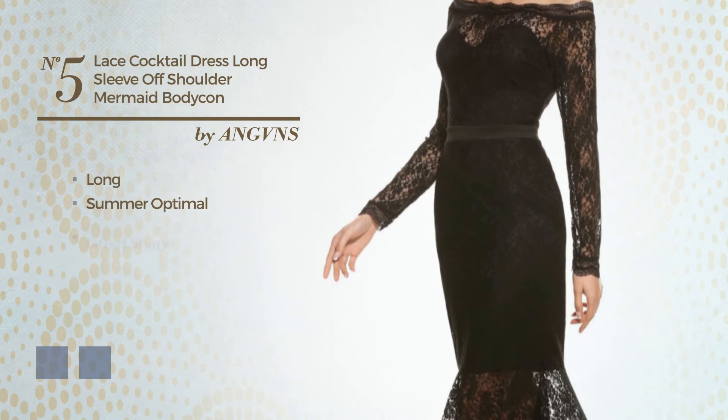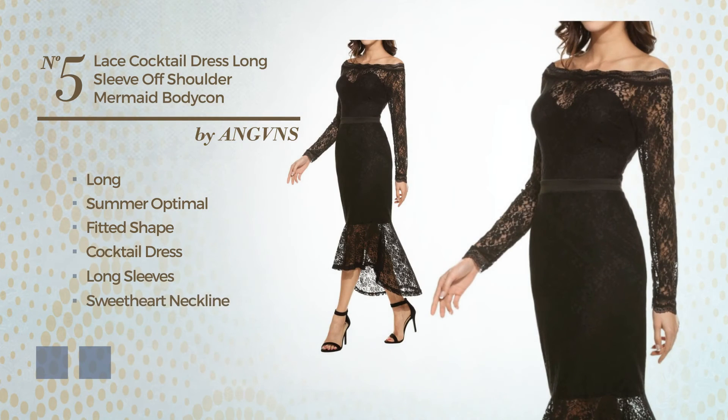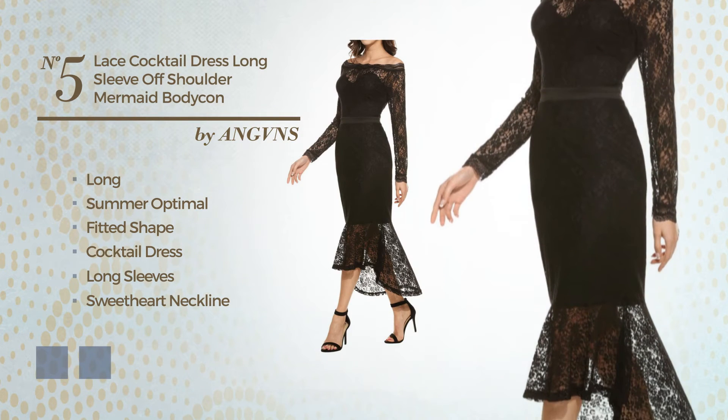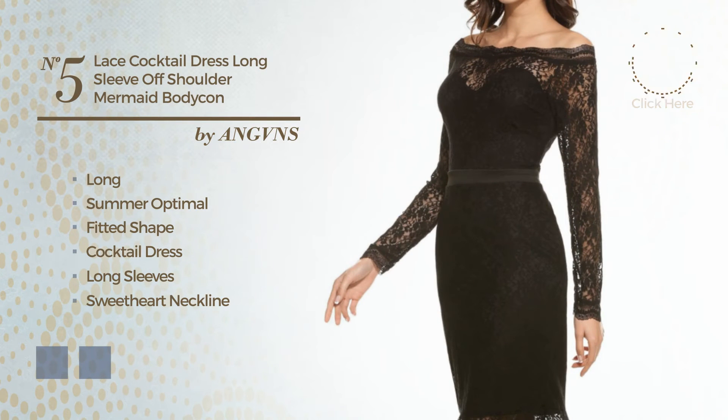Number 5: A stunning long summer fitted cocktail dress. Featuring long sleeves, sweetheart neckline, with a floral pattern, as well as lace bodice, made of comfortable polyester, finished with lace. The available color variations include black ink and white jade.